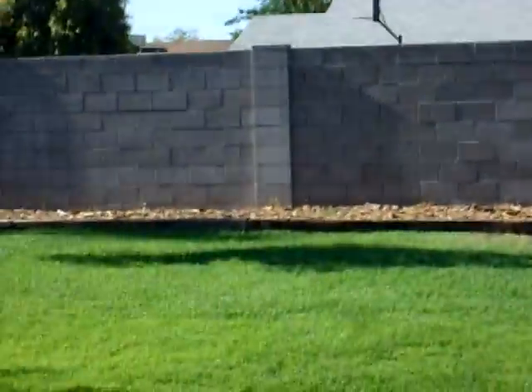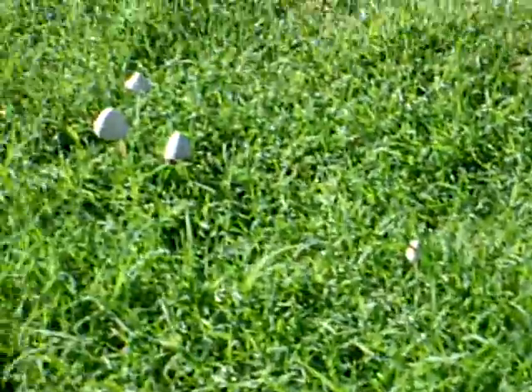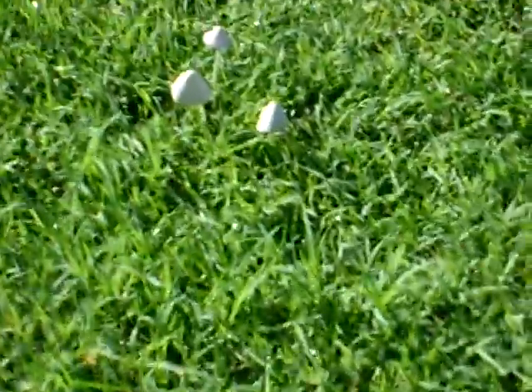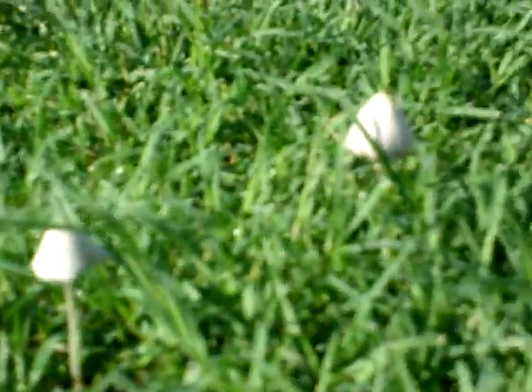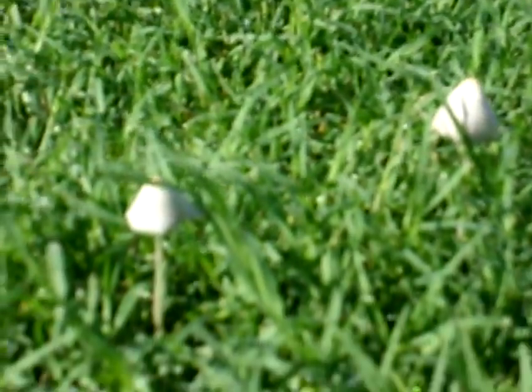What I wanted to show back here in the grass — there's mushrooms! That's so funny. I don't know what kind they are, but I know they're poisonous because we don't grow good mushrooms to eat in backyards like that. I wouldn't eat them anyway.